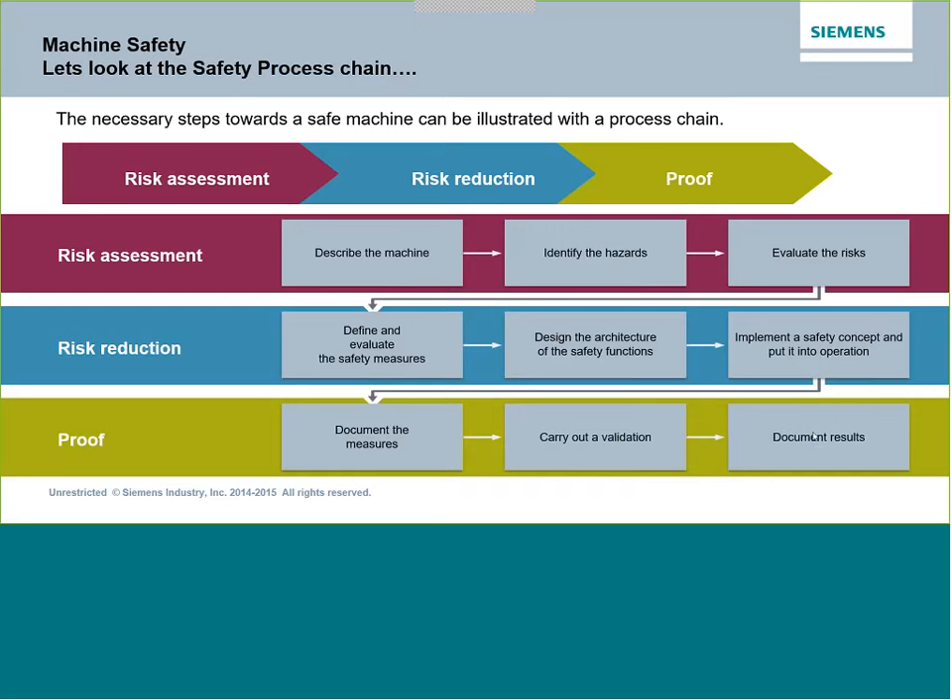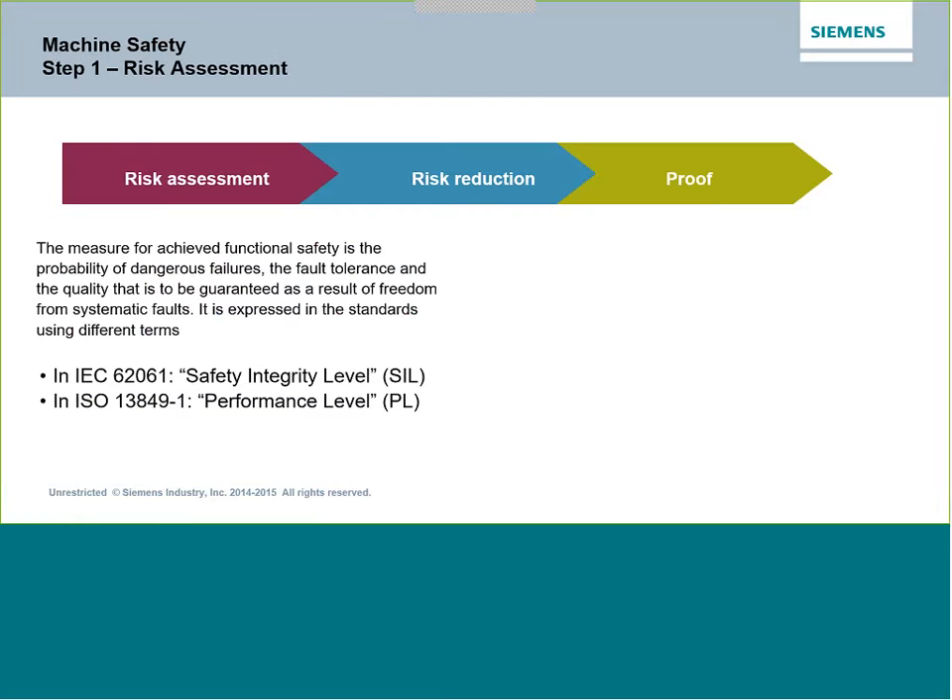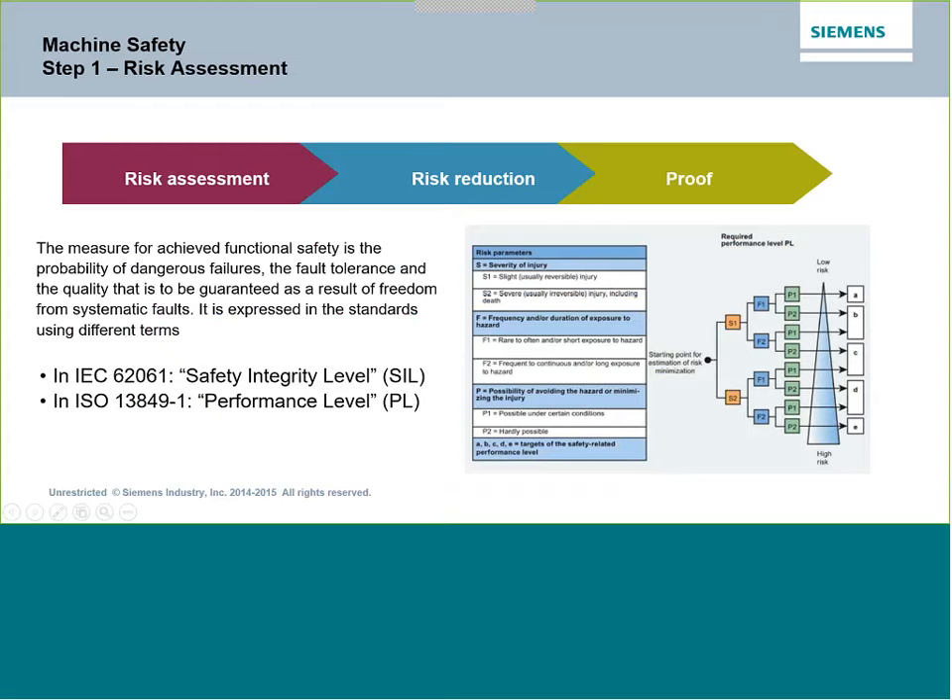This is a process for every machine we go through, coming up with a safer application in the end. There are a couple of tools used to achieve that. The safety integrity level, or SIL level, is an international standard. Performance level, also called PL levels, is a newer one. When looking at a machine hazard, there's a chart that has been around for years, and we end up with a performance level rated from A, B, C, D, or E.